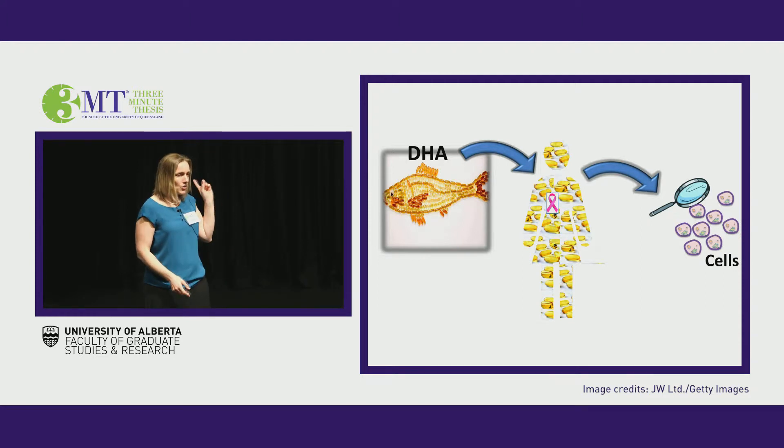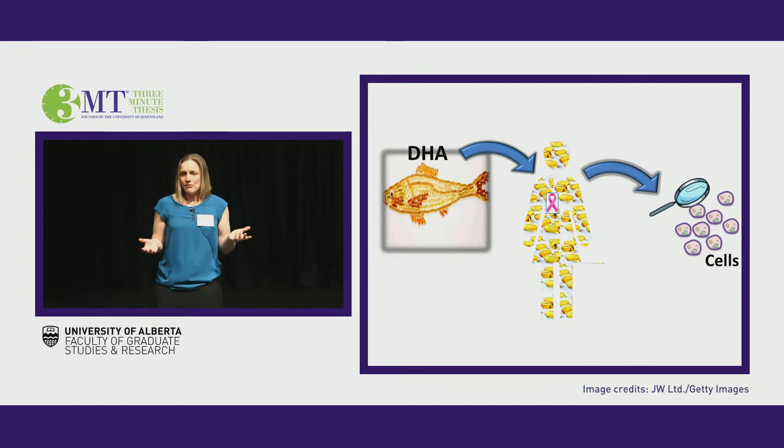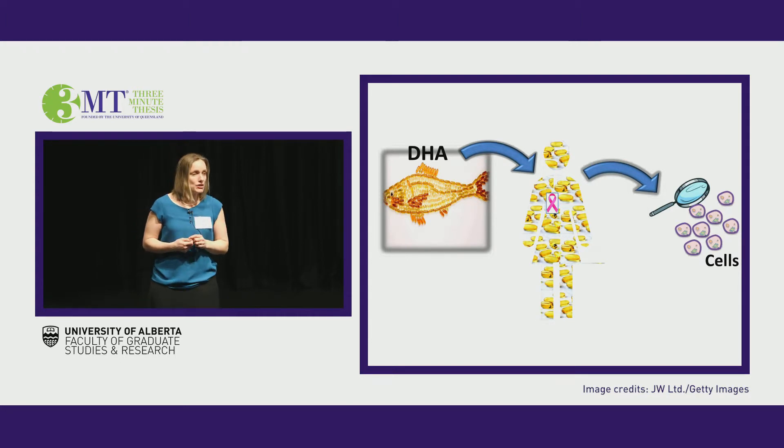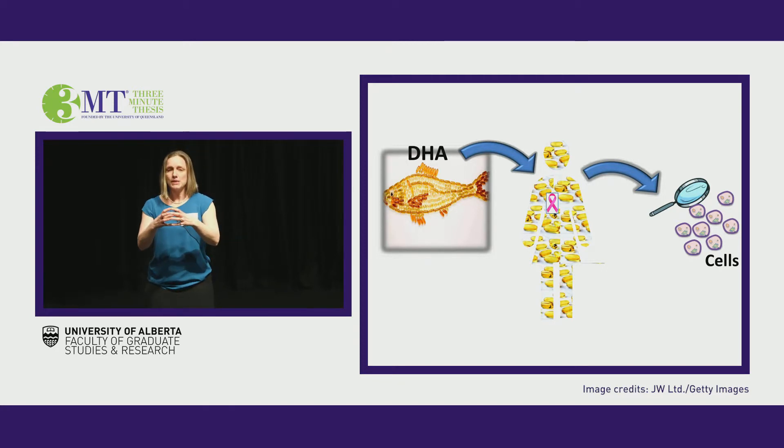Docosahexaenoic acid, or DHA for short, is a fat — an omega-3 fatty acid that you've consumed if you eat fish or take omega-3 supplements. When you eat DHA, it gets taken up into every single cell in our body, right into the cell membrane, the housing or the gatekeeper for the cell. And from there, in a normal cell, it works to improve how that cell functions.